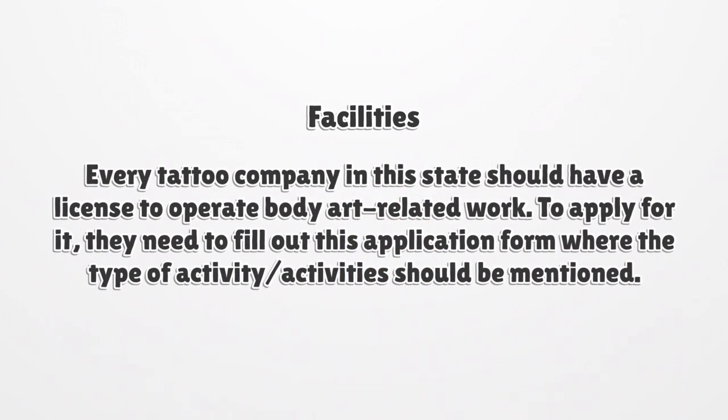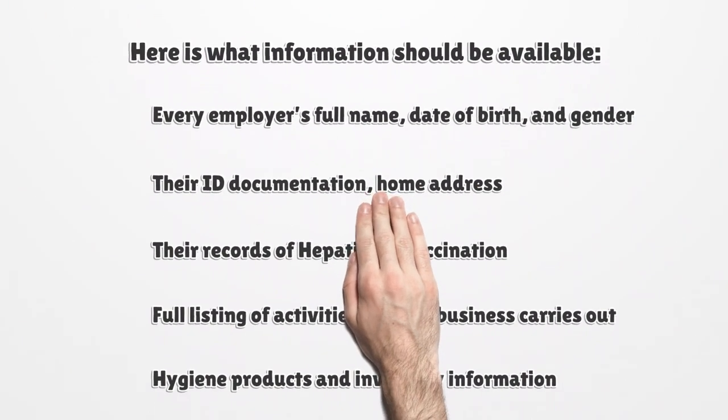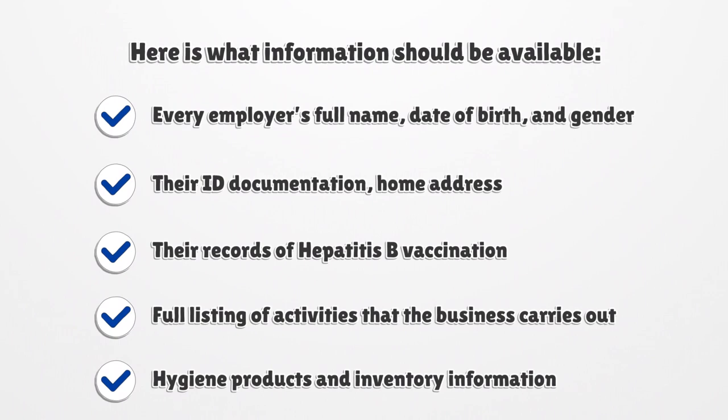Facilities. Every tattoo company in this state should have a license to operate body art-related work. To apply for it, they need to fill out an application form where the type of activities should be mentioned. Here is what information should be available: every employer's full name, date of birth, and gender; their ID documentation; home address; their records of hepatitis B vaccination; a full listing of activities that the business carries out; and hygiene products and inventory information.